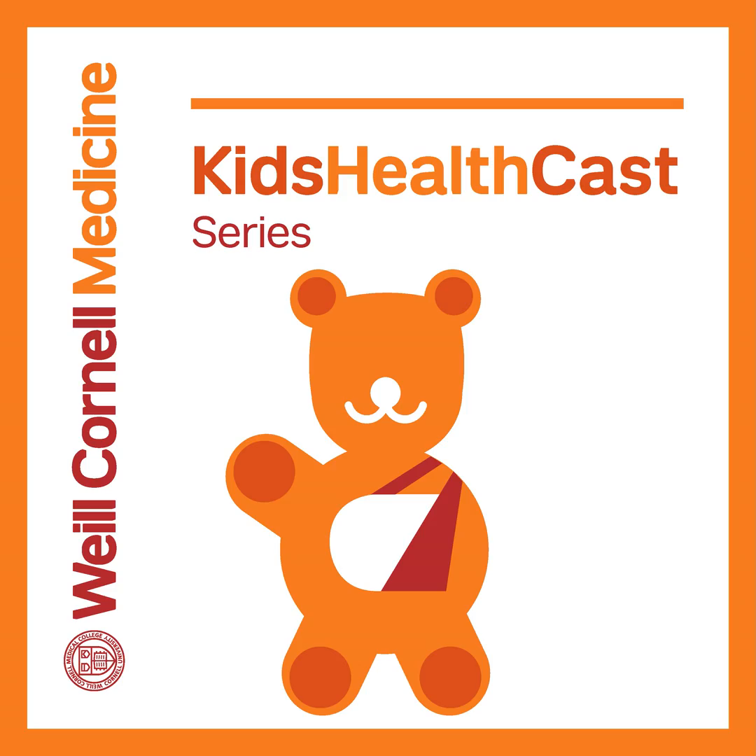I'm Melanie Cole and joining me today is Dr. Thomas Cicerega. He's an associate attending pediatrician at New York Presbyterian Hospital Weill Cornell Medical Center, an associate professor of clinical pediatrics at Weill Cornell Medical College Cornell University, and the director of the pediatric motility program at Weill Cornell Medicine. He's here to speak with us about GERD and reflux issues in kids.